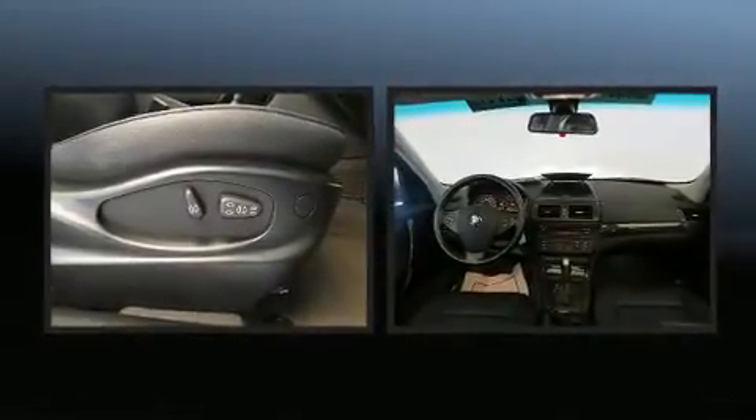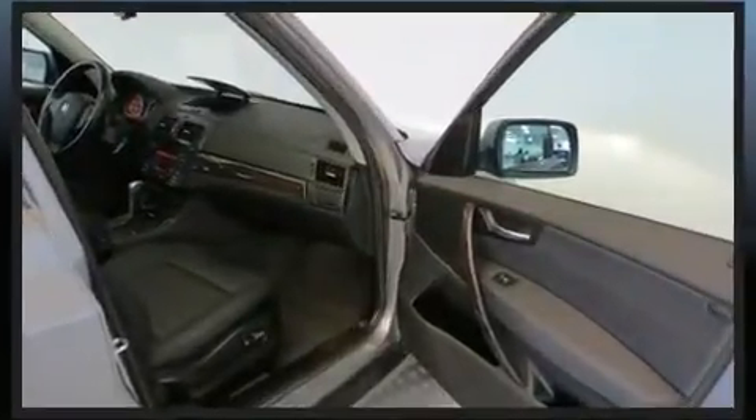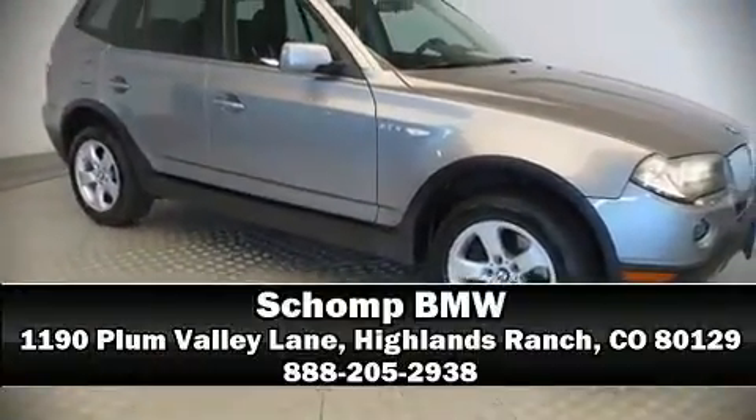Sophisticated all-wheel drive assures superb handling in any weather condition. It also arrives with a Carfax history report, providing you peace of mind with detailed information. Our sales reps are knowledgeable and professional — come on in and take a test drive.